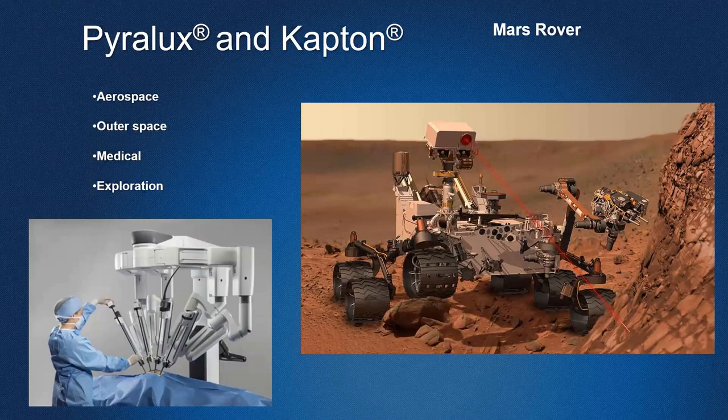Flex circuits have all those various applications. Pyrolux is a DuPont trade name for flex circuit materials based on a polyamide film called Kapton. Kapton is an interesting material; both Kapton and rigid polyamide are based on an imide cross-linked polymer system, but what makes them different is how they're cross-linked and cured. Kapton film is cured very differently than rigid polyamide, which is why they have very different properties — rigid polyamide tends to be very brittle, whereas Pyrolux is a lot more flexible. Both are very high-temperature materials.